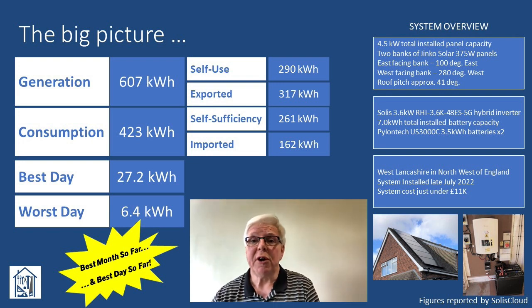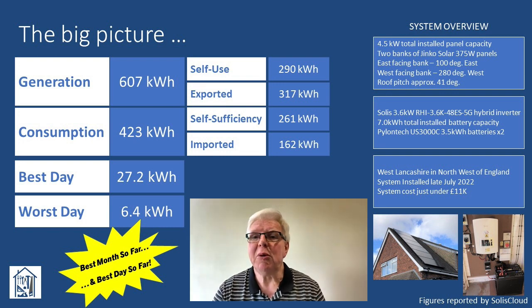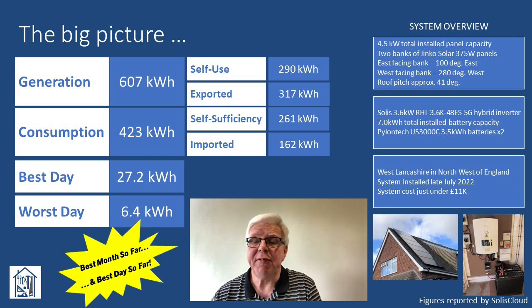Our overall consumption figure of 423 kWh has clearly been inflated by the significant amount of imported power during the early morning flux rate period. The self-sufficiency figure — that's new terminology adopted in the latest Solis Cloud update — of 261 kWh is particularly interesting for me, as it shows a continued decline in our overall power usage for the month of May, having dropped from around 350 kWh in 2021 to 290 kWh in 2022 and now to 261. Must be doing something right then. Given this was our best month so far, it's hardly surprising that we also had our best day, when we generated 27.2 kWh.